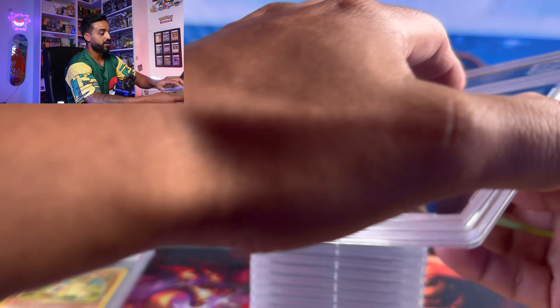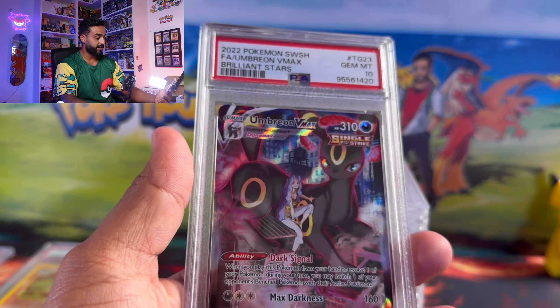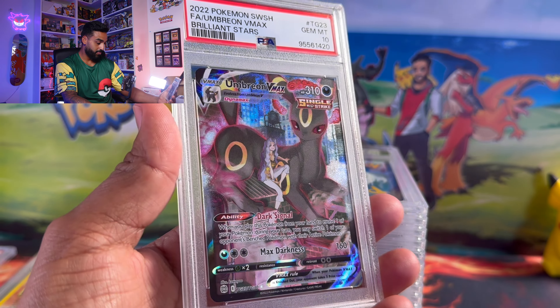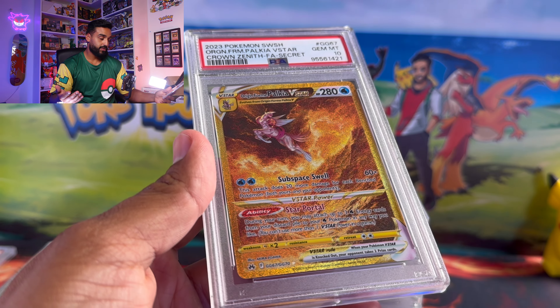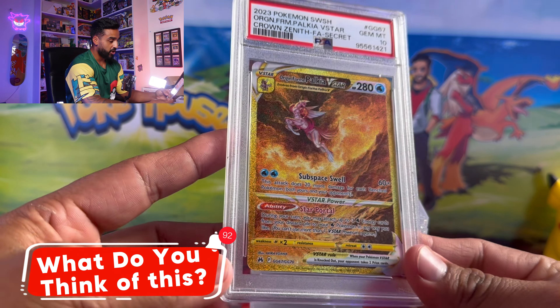Here we got an Umbreon VMAX graded at a PSA 10. Before we continue, what I've heard from PSA lately is that for vintage Pokemon cards it's not the best — I've heard you're better off going with Beckett. I've never graded with Beckett so I'm not 100% sure; you guys can let me know your opinion down below in the comments.